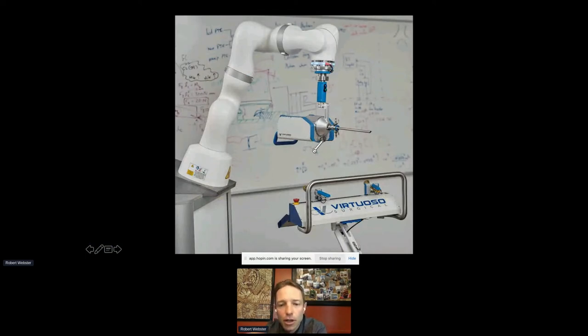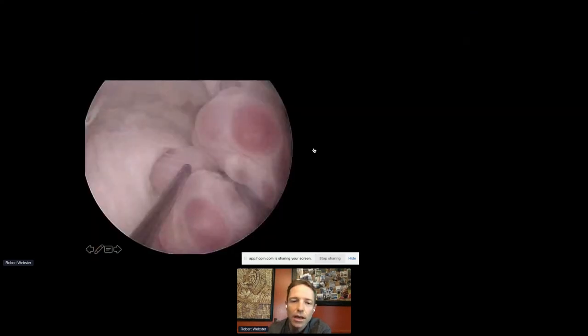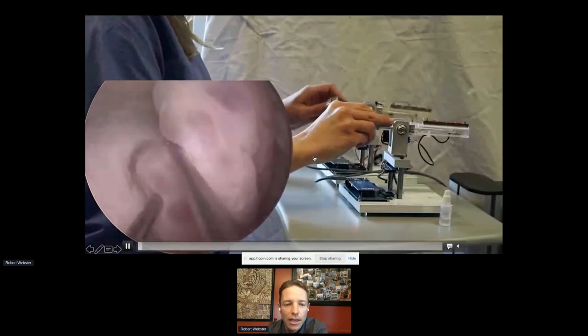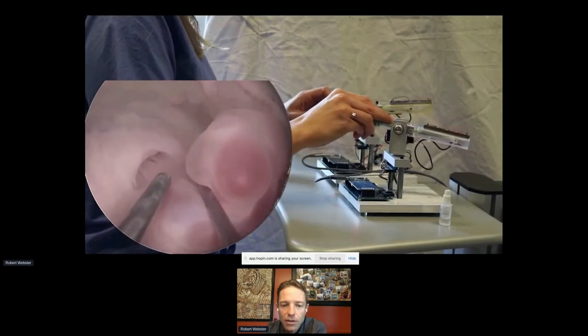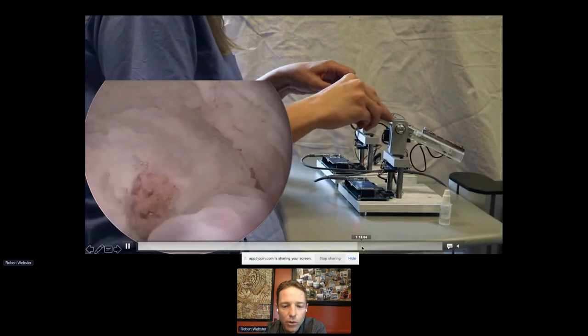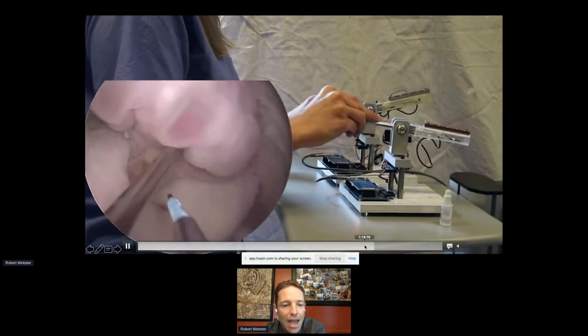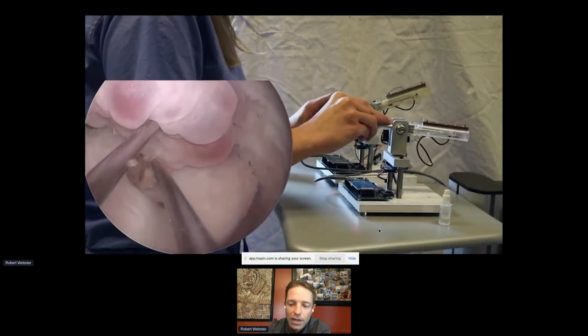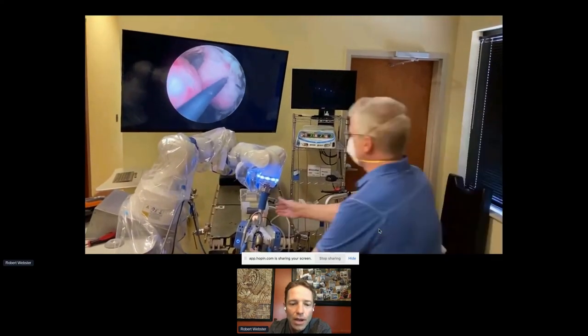About a year ago the system looked like this — getting much closer to our commercialized version. Here's what the tip looks like with two manipulators coming through the port. This is the physician maneuvering those concentric tube manipulators in the field of view. The coolest maneuver is when she gets down to the bottom of a lesion and flips it over to cut on the back side — just not possible with prior devices.